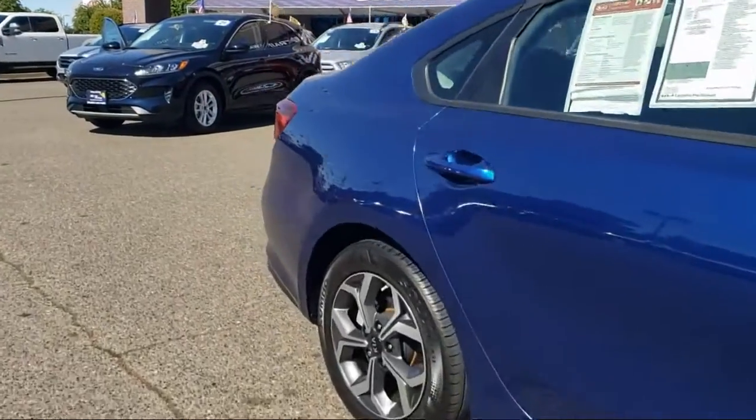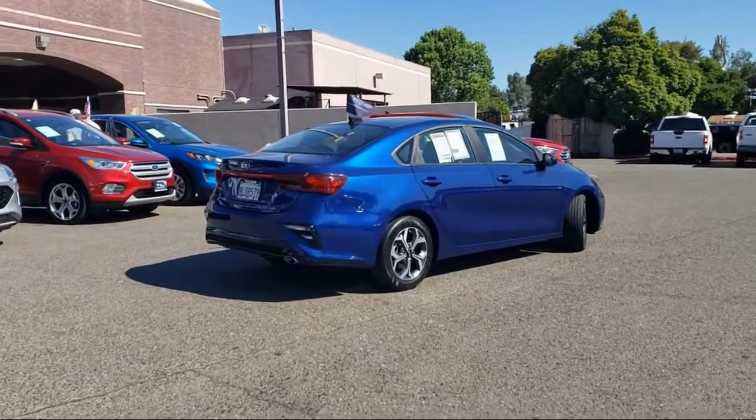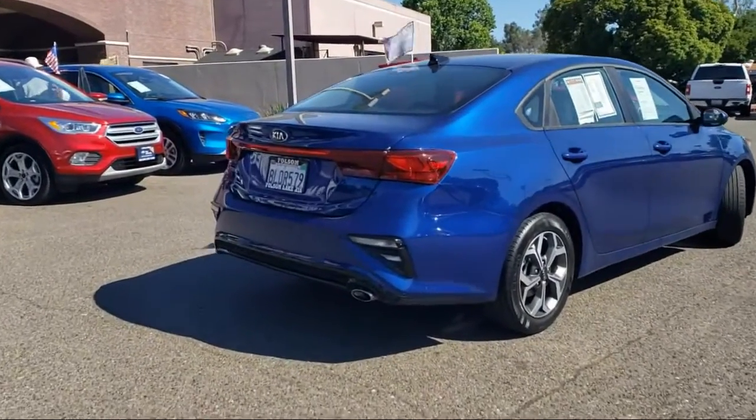It also features alloy wheels, tire pressure monitoring system, traction control, a four speaker audio system, and has less than 40,000 miles on the odometer.